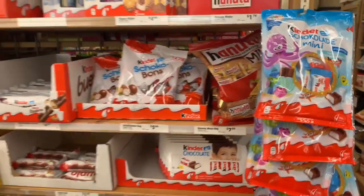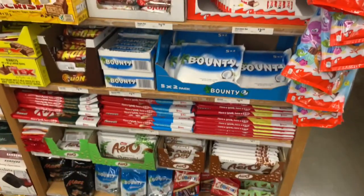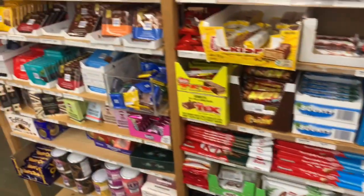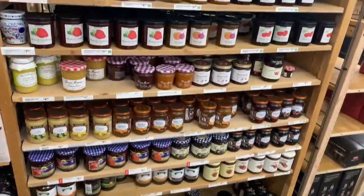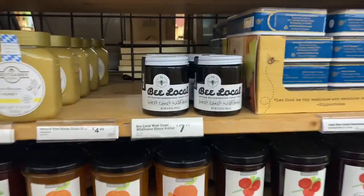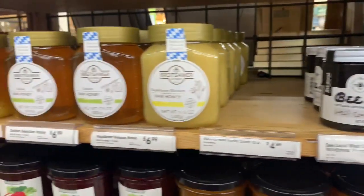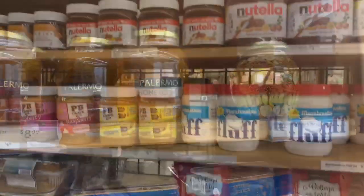Getting into the candy and snack aisle — my kids love Kinder eggs, so I'm definitely grabbing some of those for their Christmas stockings. They had a ton of different candies and snacks from around the world, jellies and jams too. I'm thinking about buying a bunch of this stuff and possibly doing a taste test — I thought that would be a really fun idea. They did have a lot of different things to choose from and try.